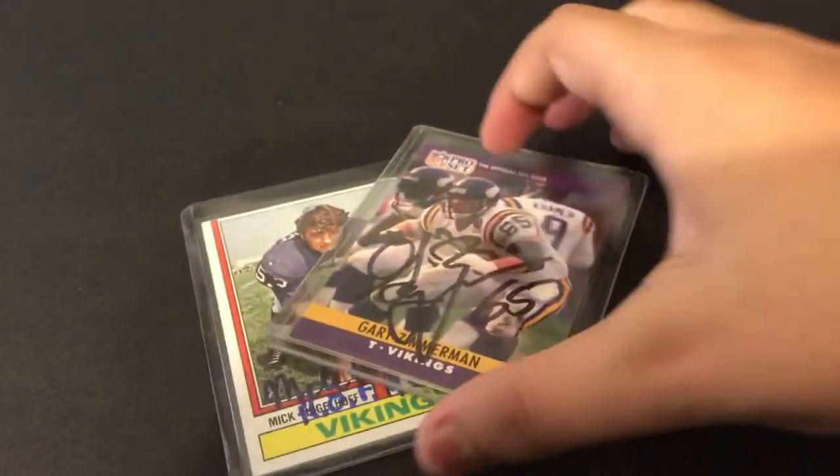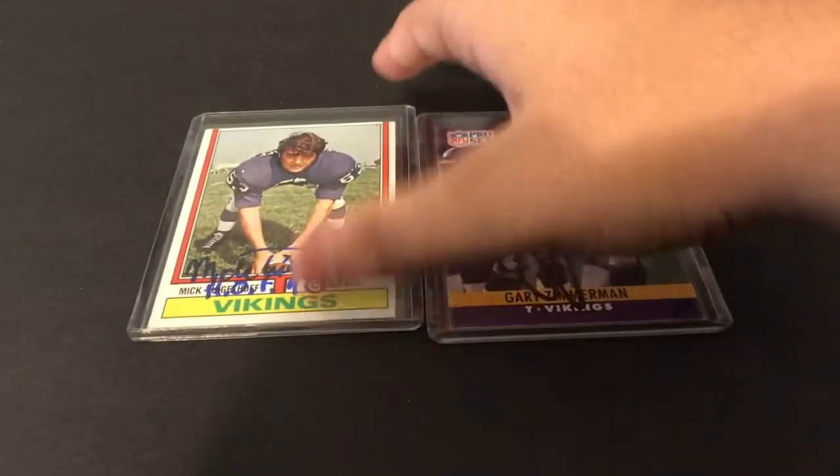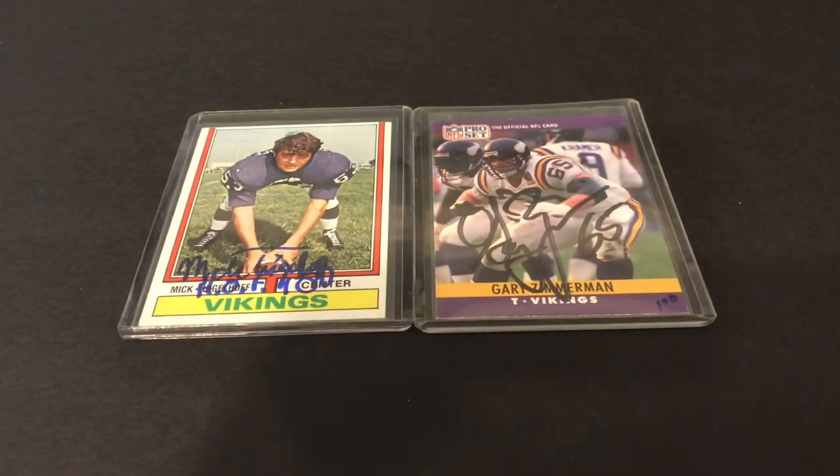Amazing offensive lineman — both Tingleoff and Zimmerman were longtime Vikings and offensive linemen. He signs TTM, or he signed TTM. Sometimes he would sign your items, and sometimes he would send it back with this pre-signed Hall of Fame card, collector's edition.